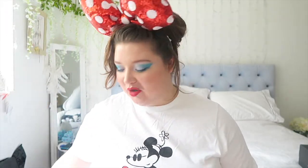Hi guys, welcome to today's video which is a Disney haul. I actually bought all of this stuff off the UK Shop Disney site and I'm very excited about it all. I'm in love with it all, so let's just get straight started because I'm excited to share it with you.